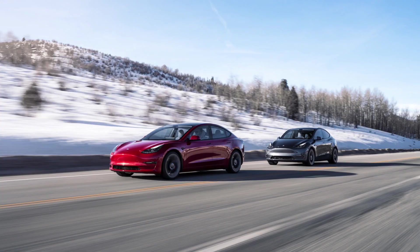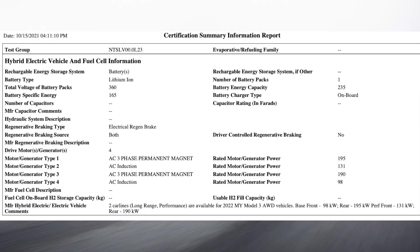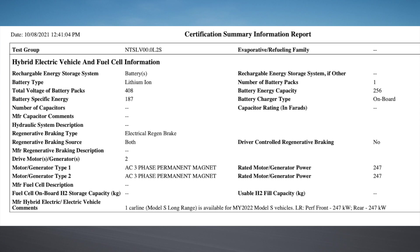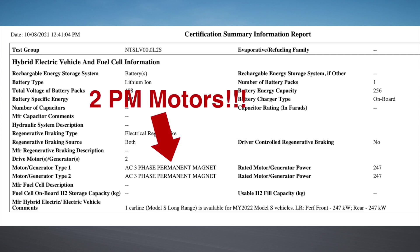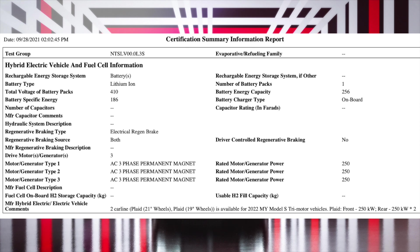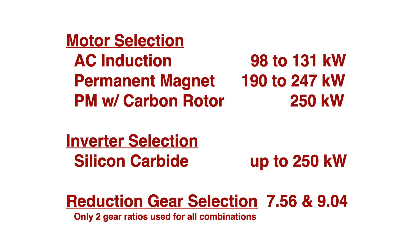What this means is that Tesla can swap inverters and motors between all of their current production models. Taking a quick look at what motors they have in their parts bin — pulled from the US EPA database — the current Model 3 Performance has a 131 kW AC induction front motor and a 190 kW permanent magnet rear motor. The Long Range Model S has a 247 kW permanent magnet front and a 247 kW permanent magnet rear motor — the first time Tesla has used a dual permanent magnet motor in a vehicle. The Plaid Model S has a 250 kW permanent magnet motor in front and dual 250 kW permanent magnet motors in the rear, further reinforcing that they're stepping away from induction motors. So very quickly you can see the options available for a drop-in replacement in the Model 3 and Y — the inverters are the same, the rotors can be interchanged, and the gear sets can be interchanged.